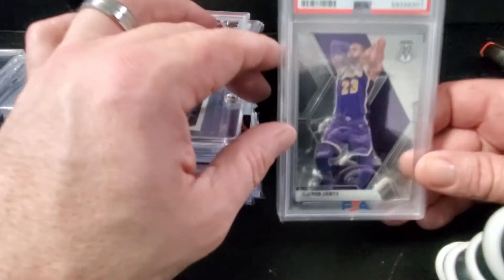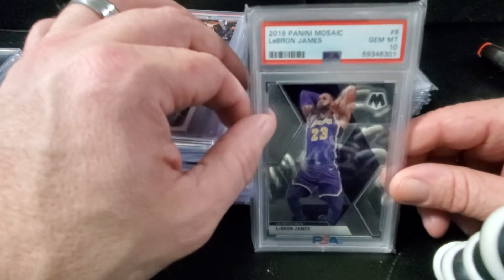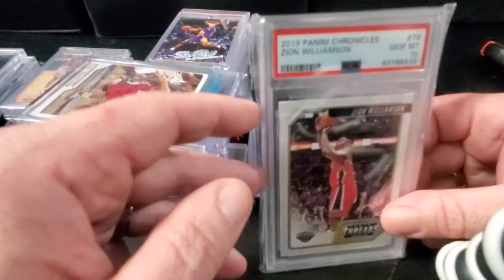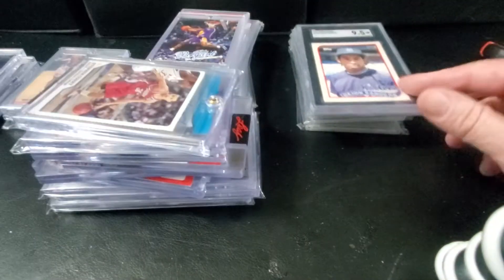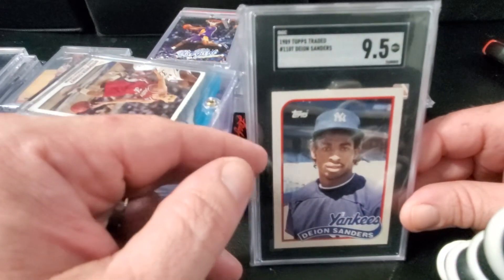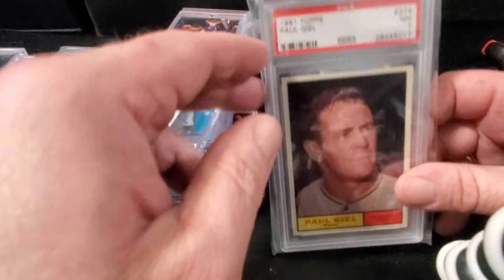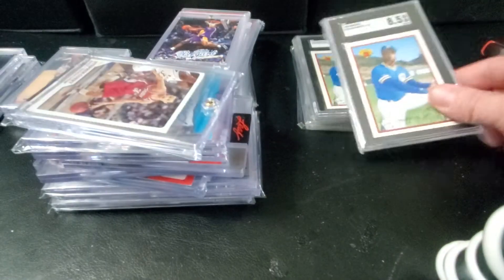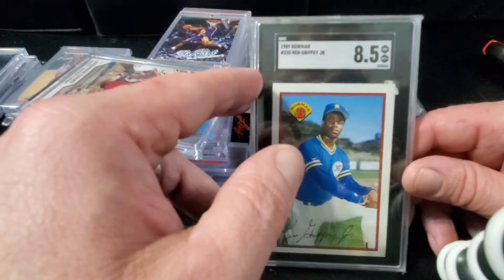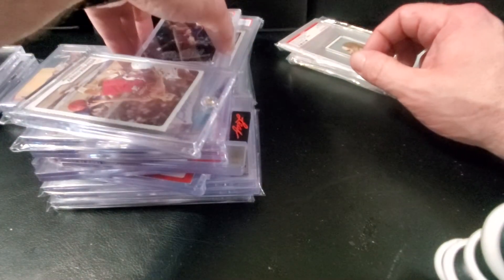Some value slabs: LeBron James 2019 Mosaic base PSA 10, Zion Williamson Chronicles rookie PSA 10 at a good price, Deion Sanders Traded baseball rookie SGC 9.5, vintage Paul Geil — not sure how to pronounce it — PSA 7, a couple of Bowman Jr. rookies in SGC 8.5. I'll show those at the end — those are just too cool, they're gonna be the last thing.